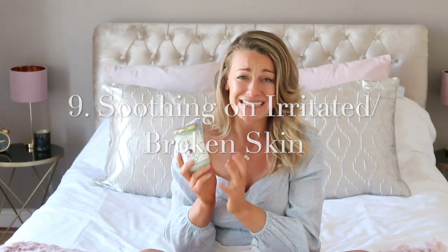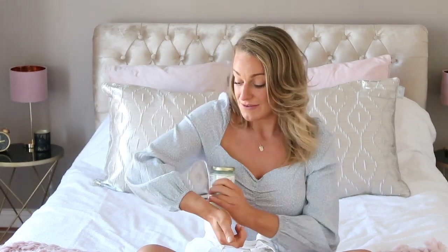Tip number nine is that coconut oil is great for eczema, really dry skin, any skin irritation, and also any cuts because it's antibacterial. At the minute I've got a burn on my arm and I'm going to put coconut oil on it as much as I can, because it's really, really healing for cuts and basically any skin irritations. It's perfect because it has no nasties, no chemicals, no alcohol in it — it's literally the purest thing you can probably put on your skin to help heal it, and it really does.